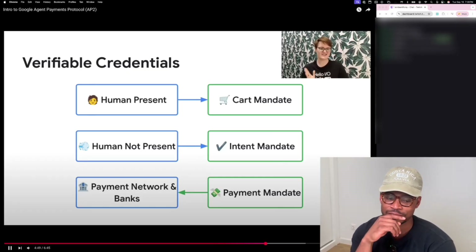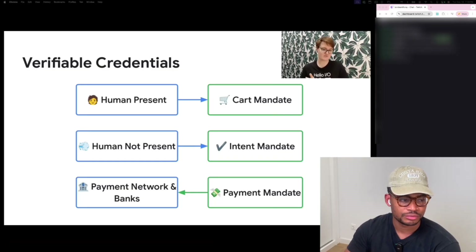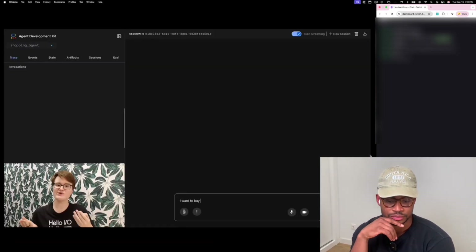For the payment network and banks to get visibility into the transaction, it signals that an AI agent was involved — whether it's a human-present or human-not-present transaction. Let's walk through a sample human-present flow.